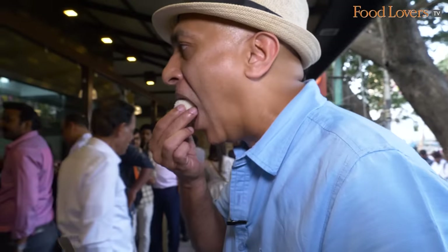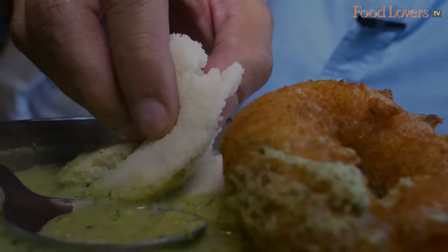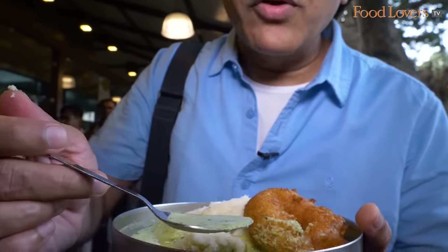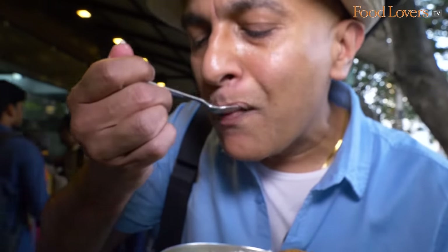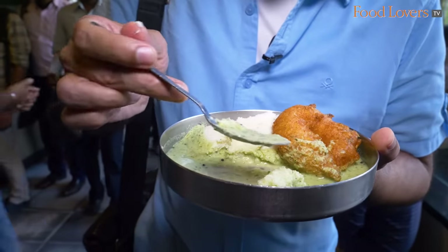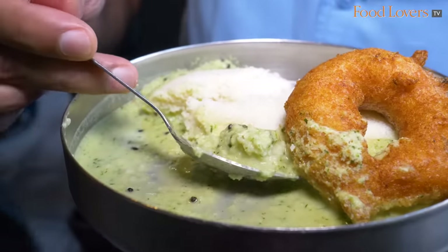I want to taste this idli just by itself first. I love the grainy texture of that idli. The chutney here is a liquidy, almost watery sort of a chutney at first glance - but you can see the mustard seeds in there, some flecks of chilli, perhaps some dill. What's interesting here are the chutneys - they are what lend flavour to the dishes. What you have to do is drench your idli with all that chutney. First I thought the chutney was a little watery, but then you realise the consistency is just perfect to bathe your idli in.